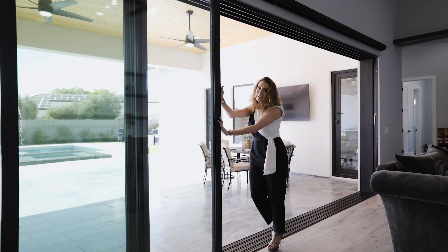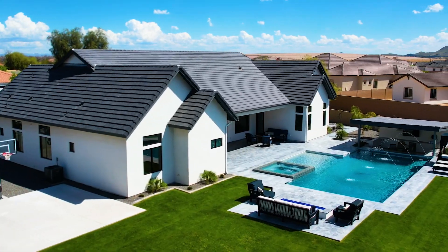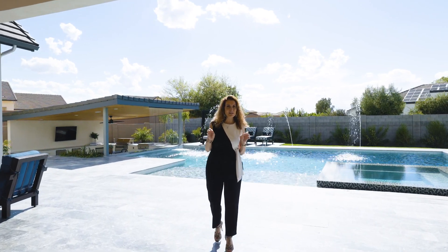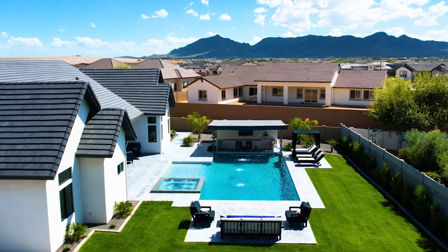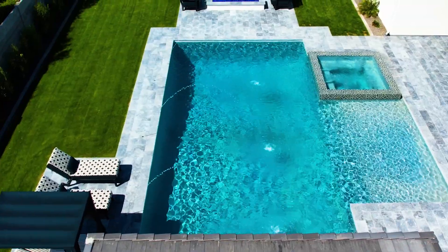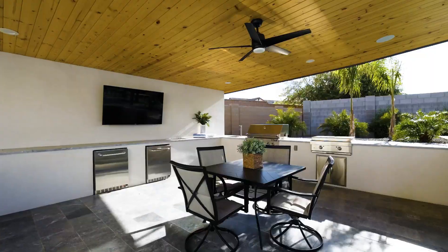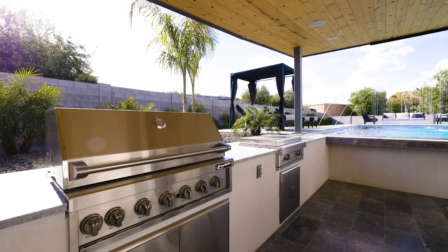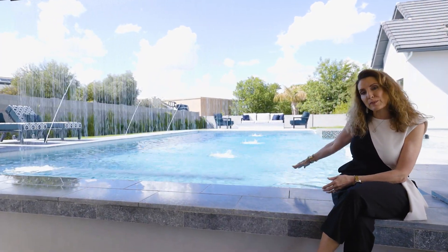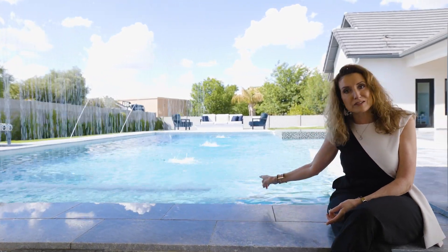Welcome to your backyard paradise. Nestled on almost a third of an acre, this is a custom-built backyard that is a paradise for any entertainer. Featuring a beautiful spa, gorgeous oversized pool, and a rainfall waterfall. This sunken outdoor living space is just a dream — you've got a waterfall, a beautiful swim-up bar, and I am moments away from jumping in this water myself.